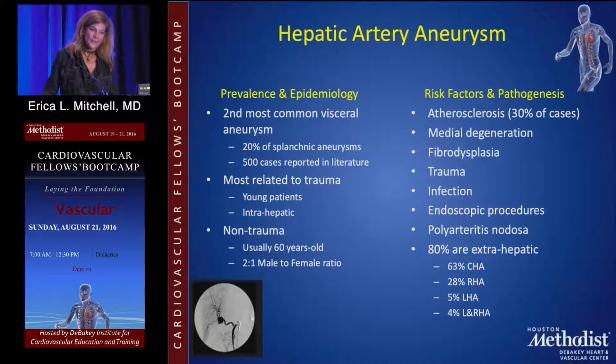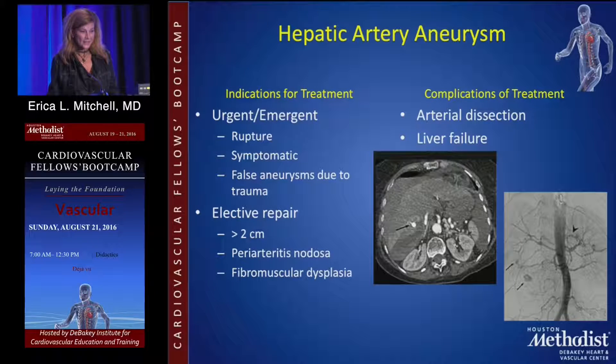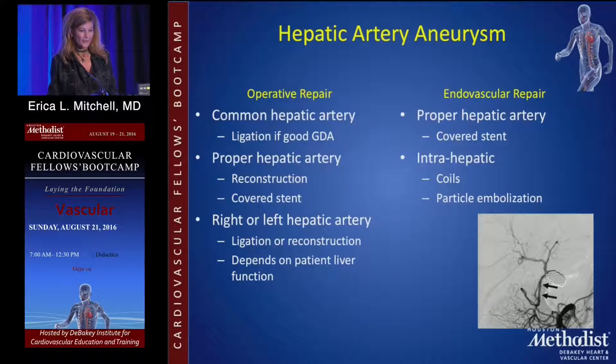Hepatic artery aneurysms are the second most common visceral artery aneurysms, and treatment really depends on whether it's in the common hepatic or the proper hepatic. The common hepatic is common to the GDA and the rest of the hepatic artery. If the GDA is preserved, you can safely ligate the artery, but nowadays we tend to stent them. If the GDA is not preserved, you'll have to revascularize around it. Common hepatic artery ligation is fine if you have the GDA. The proper hepatic has to be preserved and reconstructed, and anything in the right and left depends on hepatic function. Intrahepatic aneurysms are coiled.